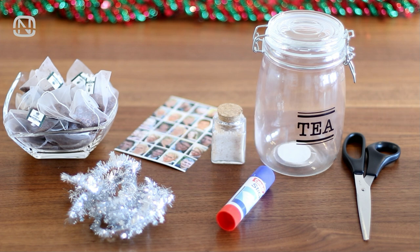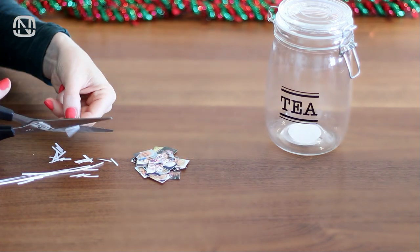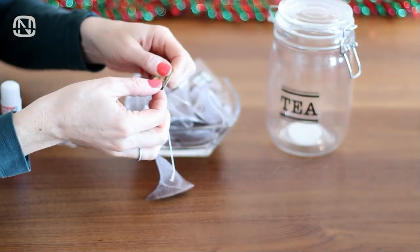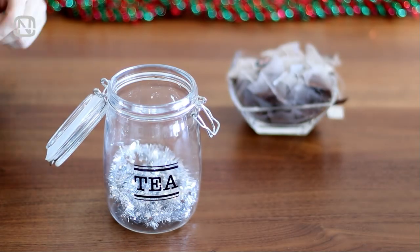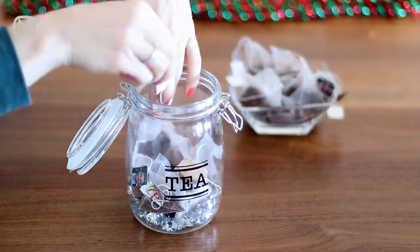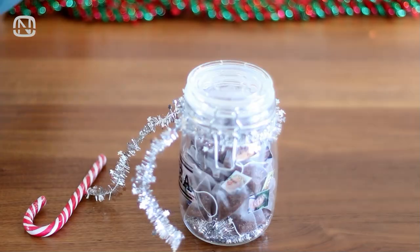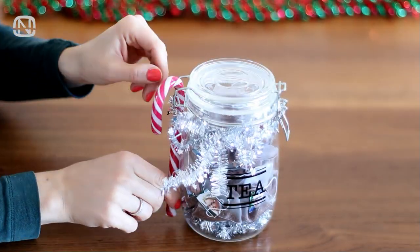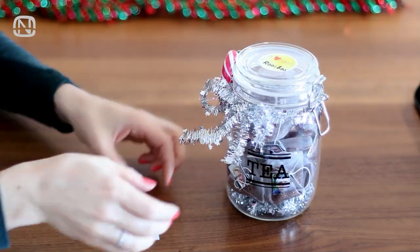The process was simple. I cut the photos into rectangles and glued each of them on tea tags. Then I put tinsel on the bottom of the jar to make it look Christmassy. Then I filled the jar with the tea bags, making sure that the tags were visible. I also used tinsel and included a sugarcane candy to decorate the jar. Finally, I put a label that says rooibos on the lid. That's it!